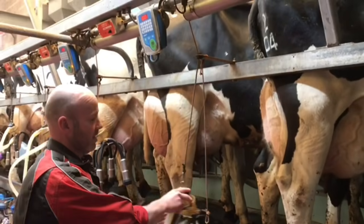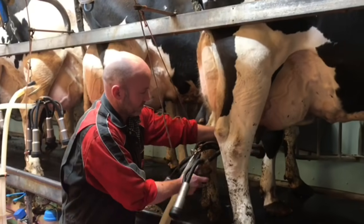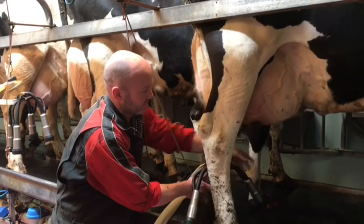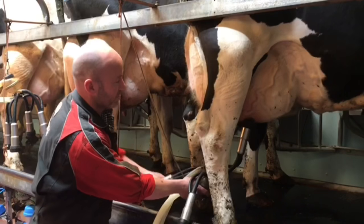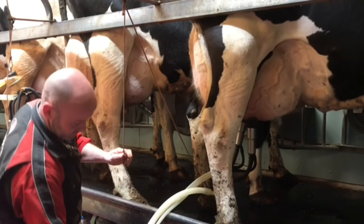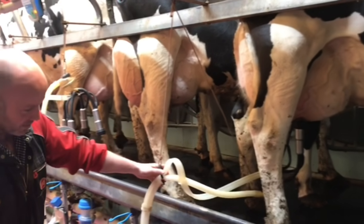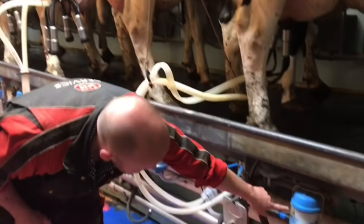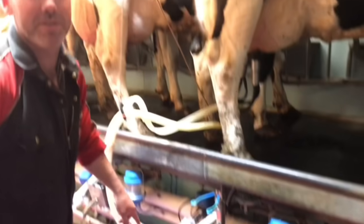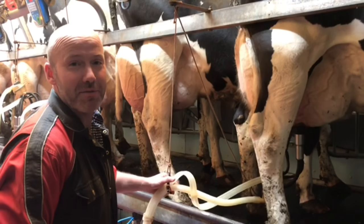Then we're going to add a little bit of milk — one, two, three, four. And can you see, the milk's just starting to come through now. So that's one done, 299 left to go.